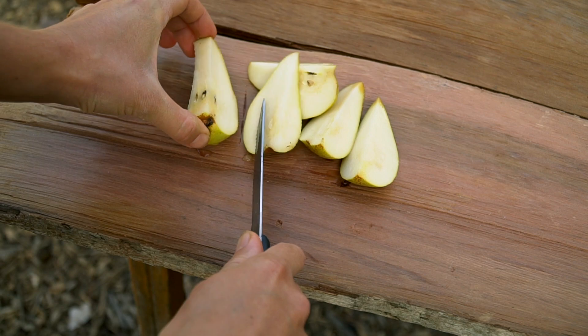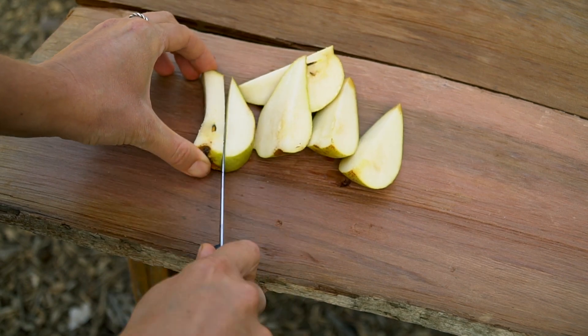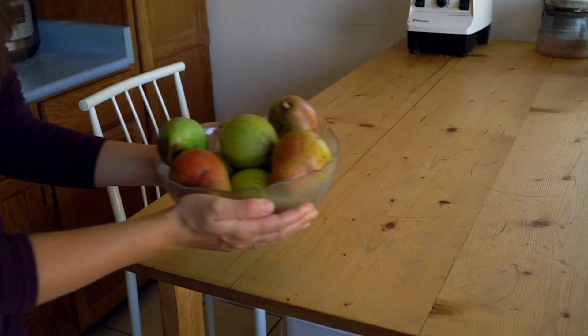People often pick too early in hopes that it'll ripen off the tree, but once you've picked it, the energy of the soil and the sun can no longer contribute to the flavor. It may soften and sweeten a bit if you leave it on the counter, but it'll never reach its full potential.